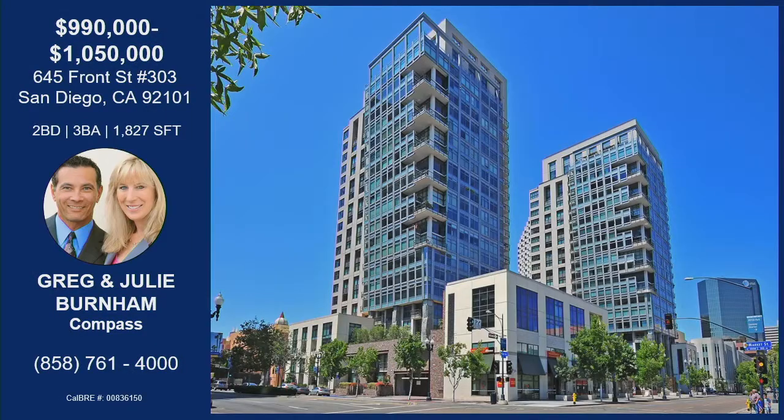Thank you so much for bringing this property to us, Julie. That is Julie Burnham, and she has an amazing opportunity for you to get into a huge condo downtown with massive bedrooms. It is two bedrooms, three bathrooms, just over 1,800 square feet, looking at a range of $990,000 to $1,050,000. You're living blocks from the ocean — it is a two-story condo townhome with pool, workout facility, and a really social community, truly selling that downtown lifestyle. It will be held open this Sunday from 1 to 4 p.m., and you can contact Julie from the information on the screen to schedule your private showing.